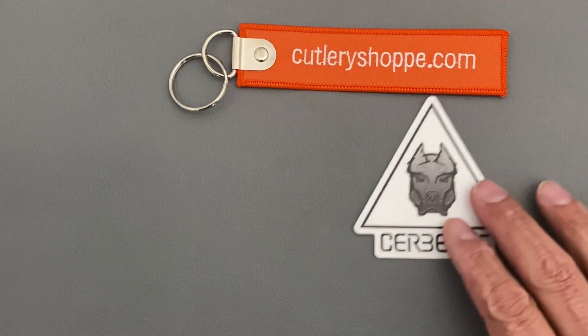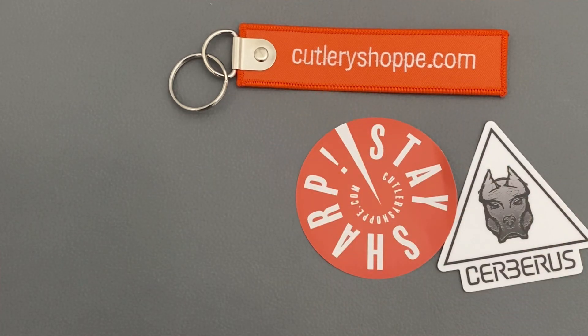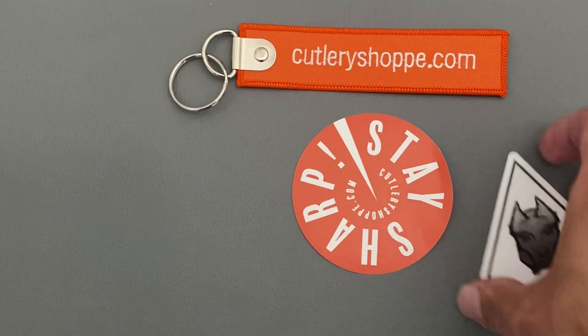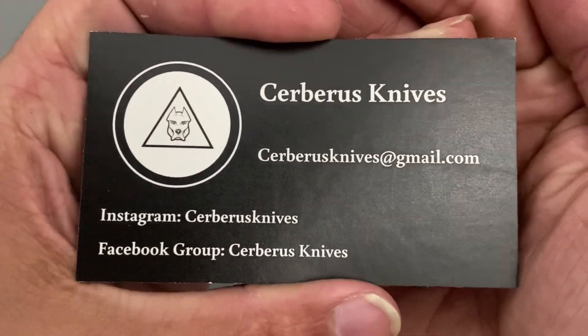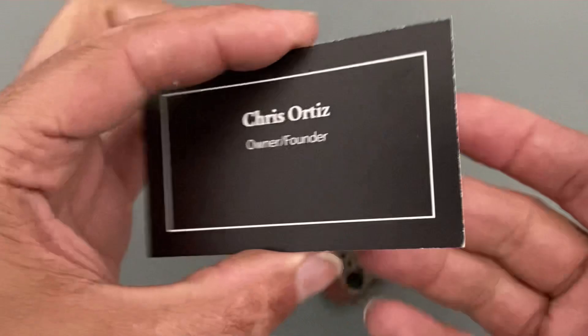A luggage tag that says 'Stay Sharp' — I always love swag, I'll put that on my luggage. And there's a pause-and-read card. I love that. Getting anything extra is a perk of ordering from a certain company in my opinion, because there are so many out there — you've got to have a reason beyond just carrying your favorite knife. From Suberus Knives — here's Chris's card, I follow him on Instagram.